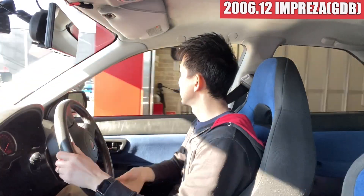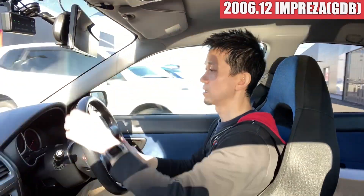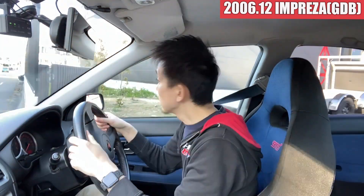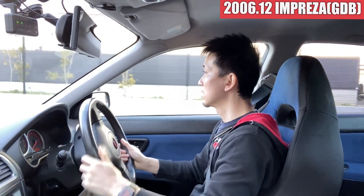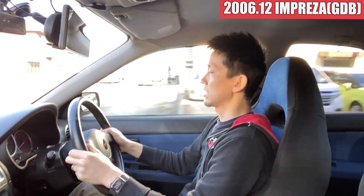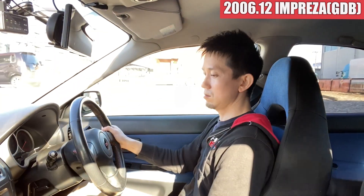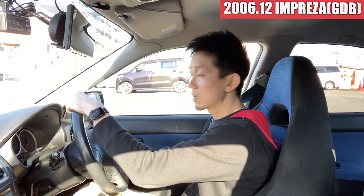Let's get into the Impressor. This is the GDB model. It has a lot of structure. The clutch has a relationship towards the traffic. You can't swap it! It has a lot of running.